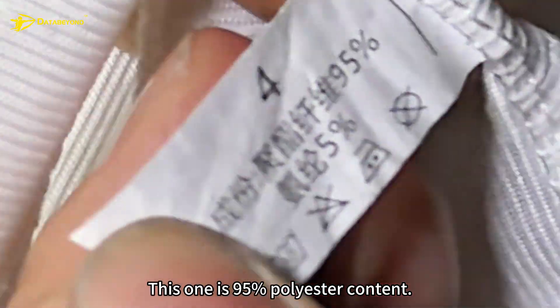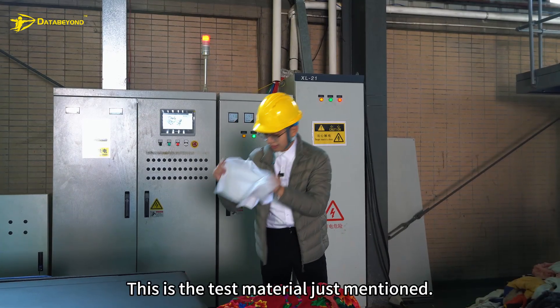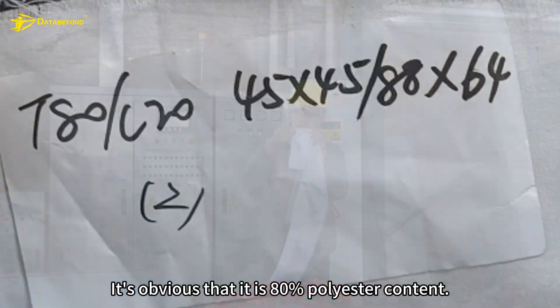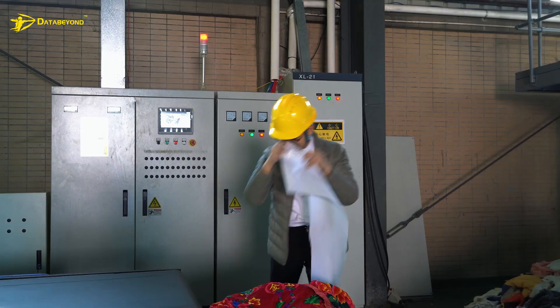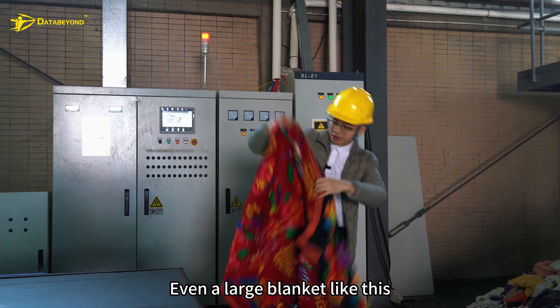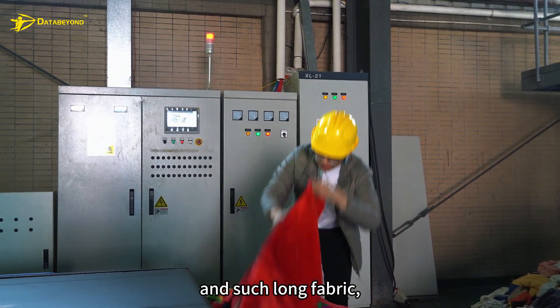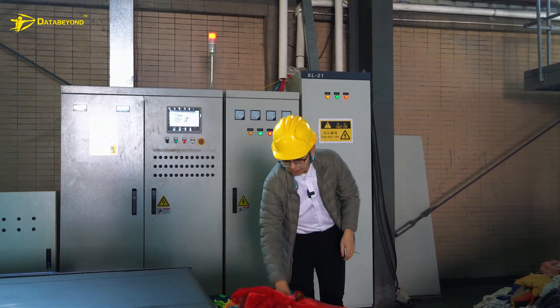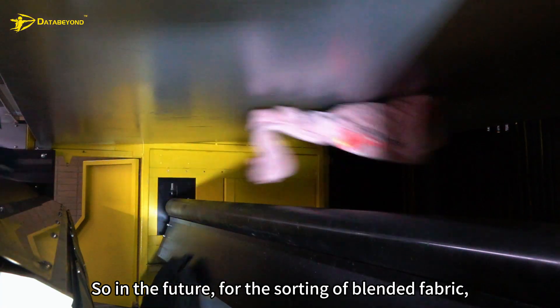This one is 95% polyester content. This is the test material just mentioned — it's obvious that it is 80% polyester content. Even a large blanket with such long fabric can be sorted out.